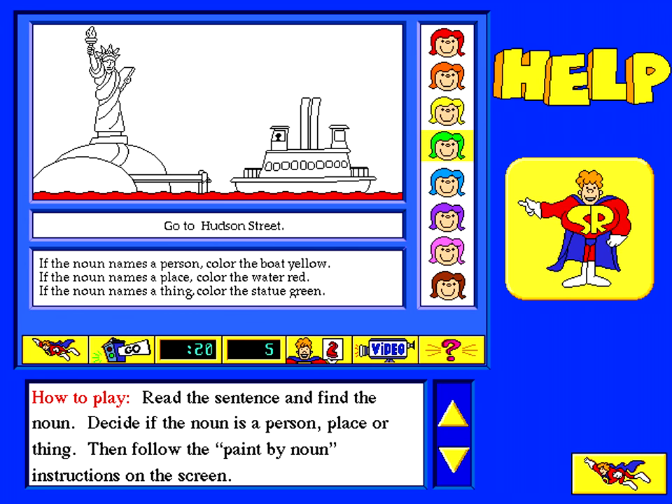Find the noun in each sentence. Then follow the Paint by Noun instructions that tell you how to paint the picture. When you finish the picture, it will come alive. Click around the screen to learn more.